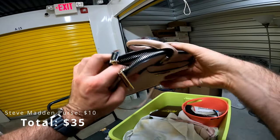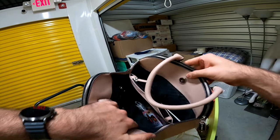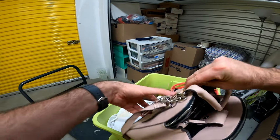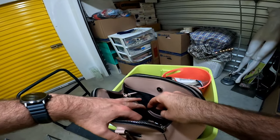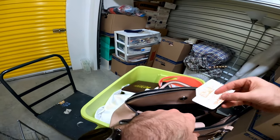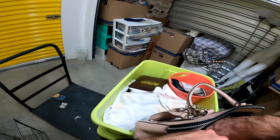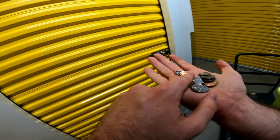Steve Madden — really good condition. Sounds like there's some change in here but I can't find it. There you go, this is where the change is. A little bit of change — it all adds up.